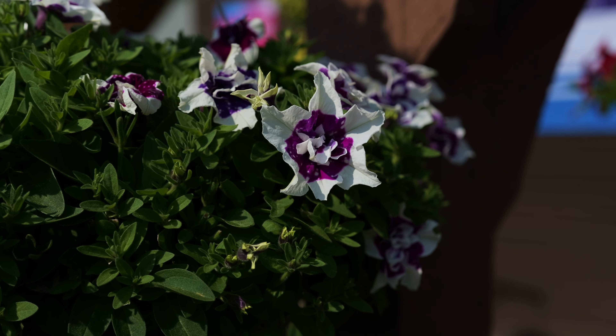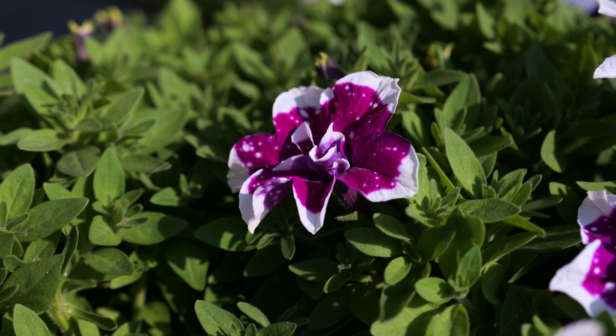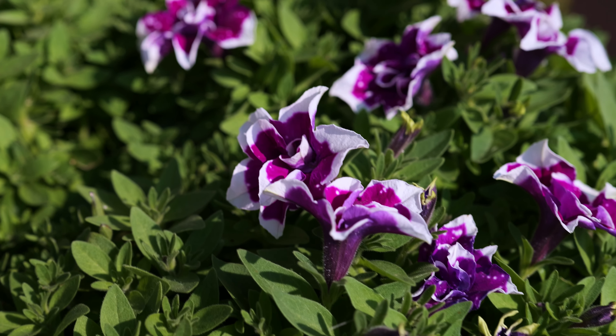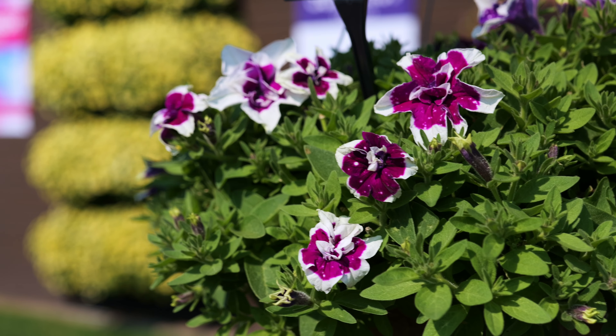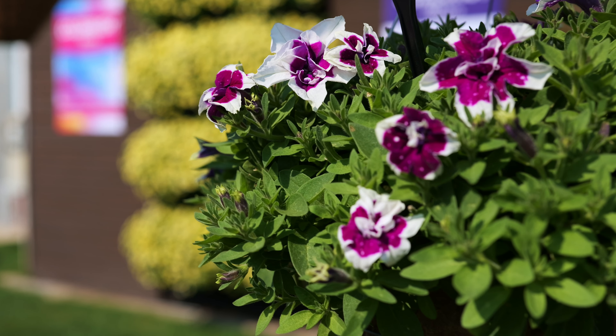This is the first ever double sky petunia. You can see Magenta Sky has that beautiful, vibrant color with the sky pattern you've come to know and love from Selecta. It works excellent in hanging baskets, patio containers, as well as in ground. It's a truly innovative, truly unique new sky petunia from Selecta.